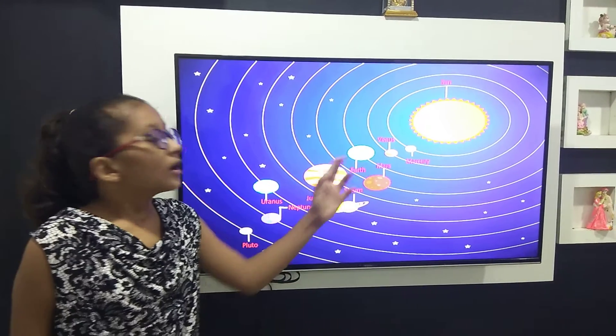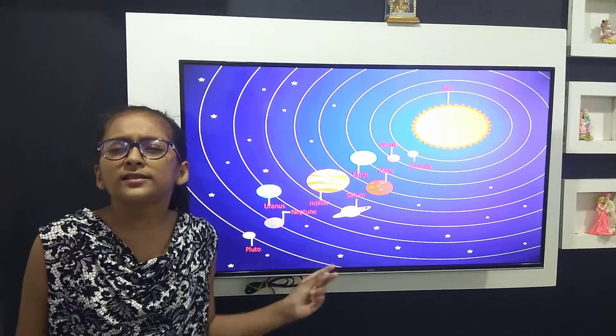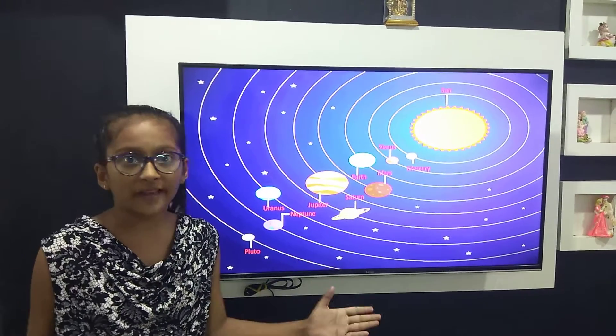This is Earth. Earth is the third planet of our solar system. This is the only planet where life exists.